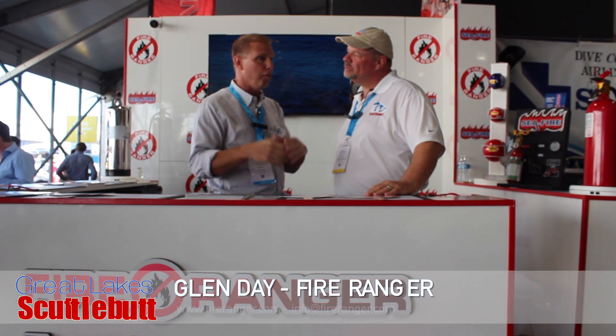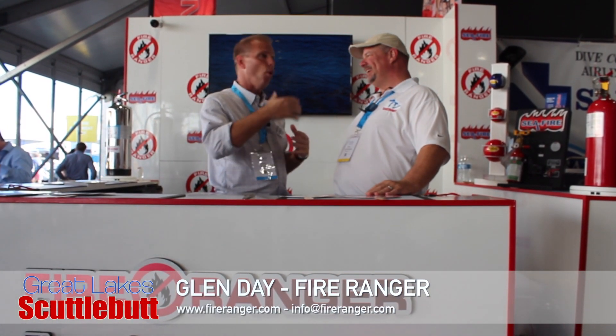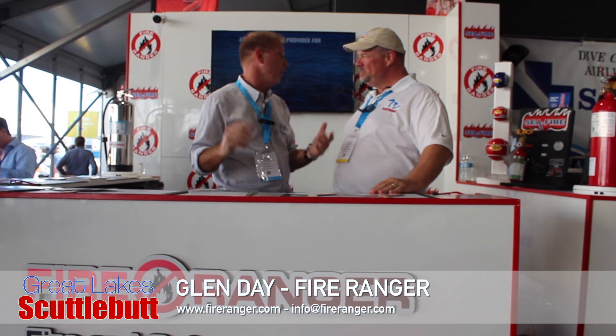So how long have you guys been around, helping boaters not have those major concerns about what's going on in their boat? Fire Ranger was established in 1989, which means it's our official 30-year anniversary this year. We've got a lot going on — we're profiling Seafire, and we are the official partners of the Fort Lauderdale International Boat Show. We provide all the fire equipment for the show. We take that off the hands of the management company, work with the local city, get all the inspectors to sign off. All the crash pumps, all the fire extinguishers, all the signage — that's all taken care of by us.